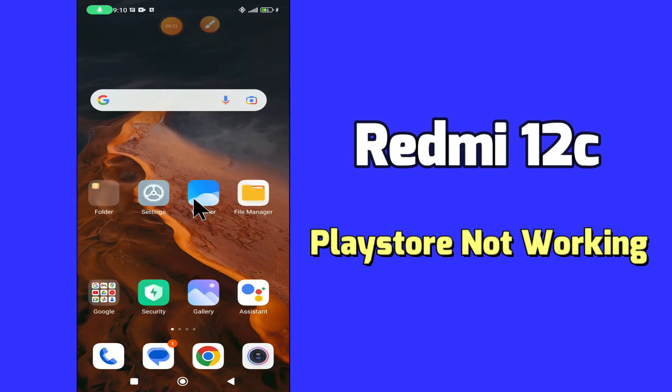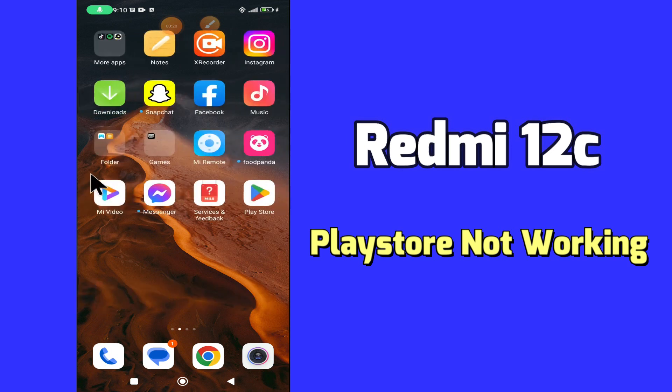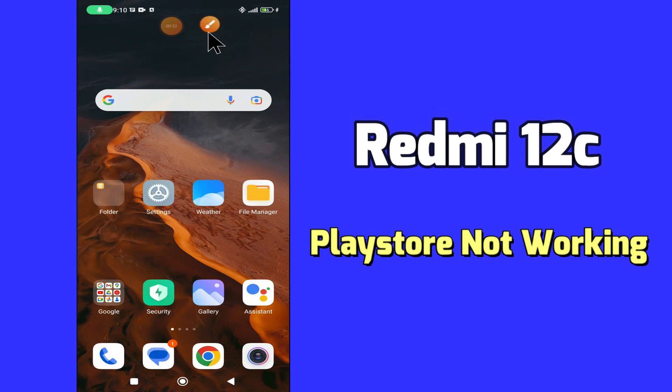But before that, hit the red subscribe button and the bell icon to stay updated. Now watch this video and you will learn what to do if Play Store is not working and downloading apps in your device Redmi 12C.